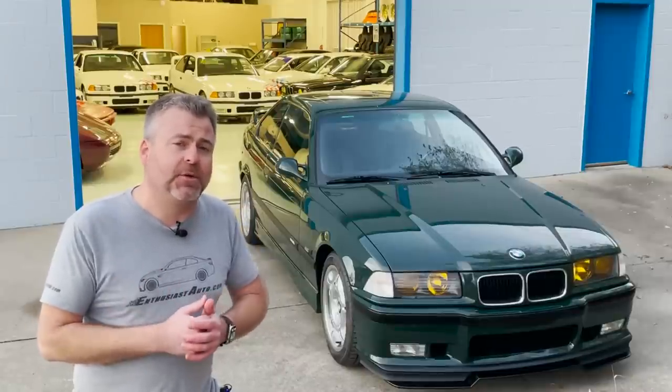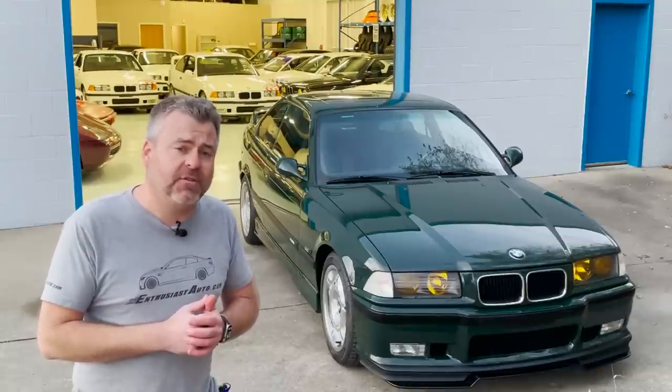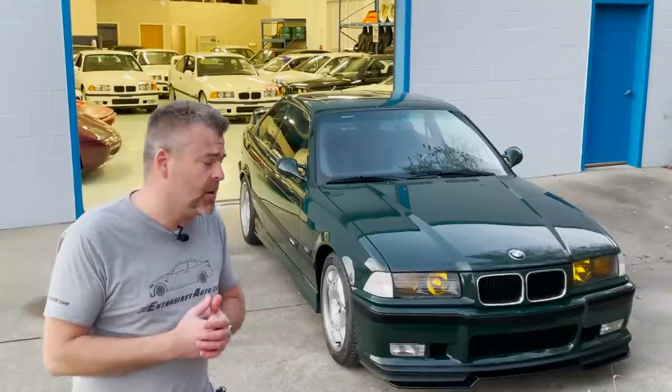I wanted to bring this to you outside briefly while the sun's going down just to give you some of that color temperature, because it is a very interesting and dynamic color that changes quite heavily with the sensitivity and brightness of the light, and the quality of the light as well.